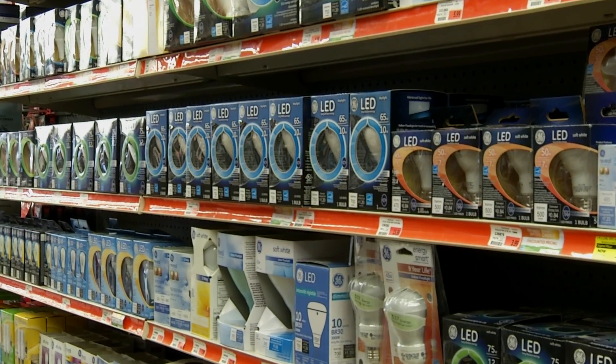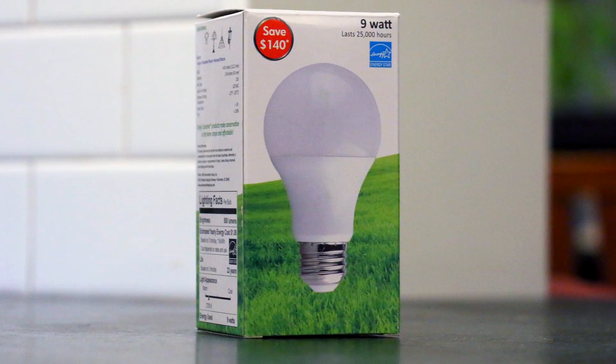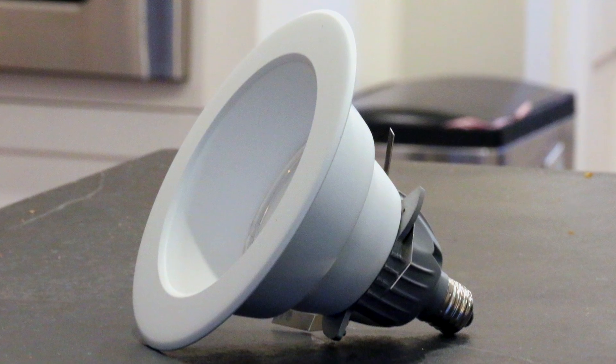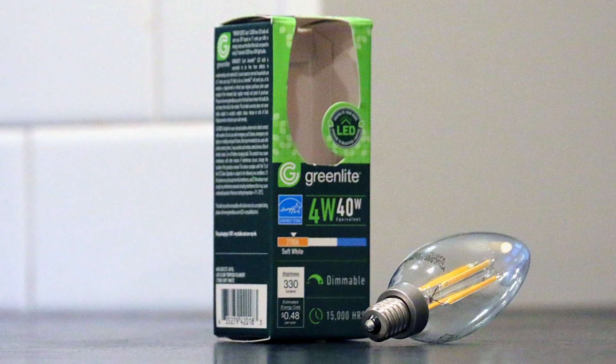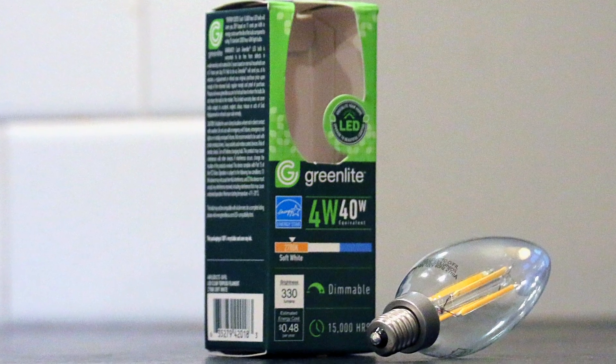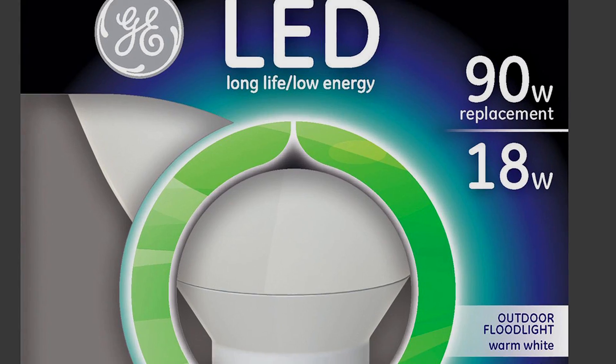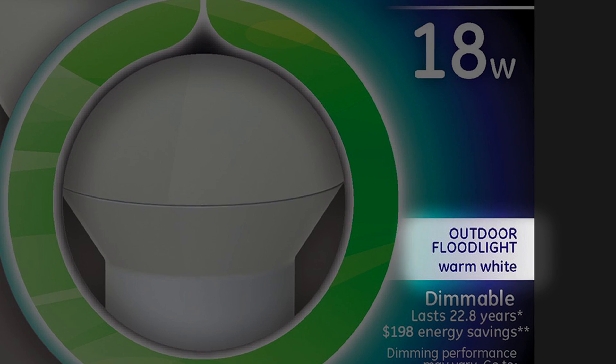First, we need to figure out which bulb we want to replace. There's an energy-efficient bulb for every fixture in your home, including dimmable, recessed lights, and decorative lamps like this candelabra. You may need to check to make sure your dimmer is rated for use with an LED bulb. And if you're upgrading an exterior fixture, make sure the bulb you're buying is rated for exterior use.